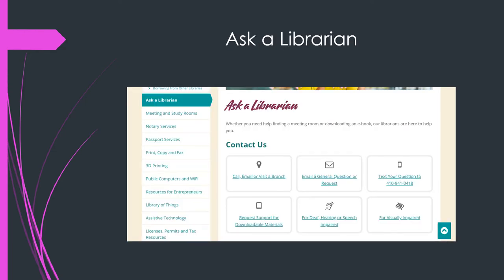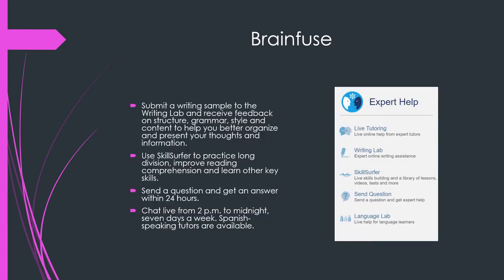Next, we have Ask a Librarian. If you go to the BCPL website, you can see Ask a Librarian on the front page. There are places where you can text a question and you can email questions for librarians to help you out.